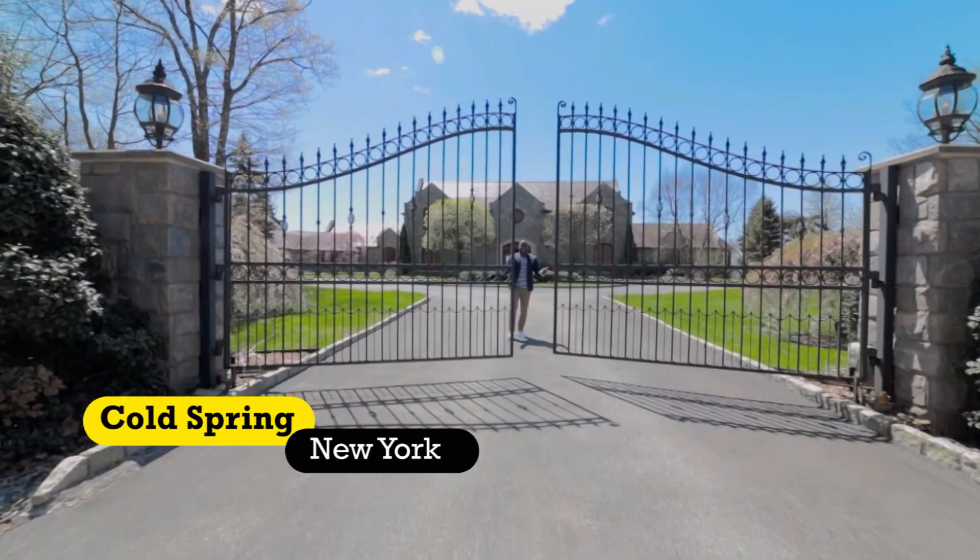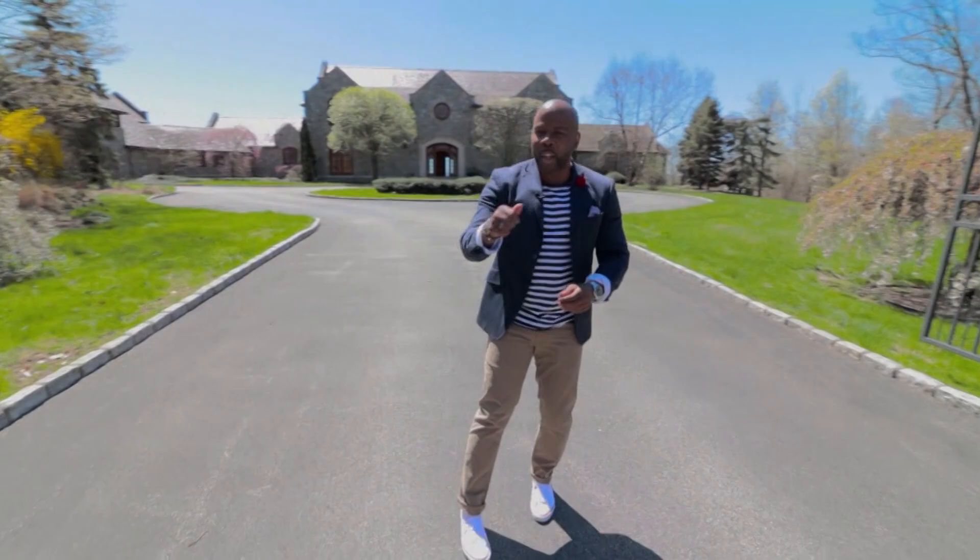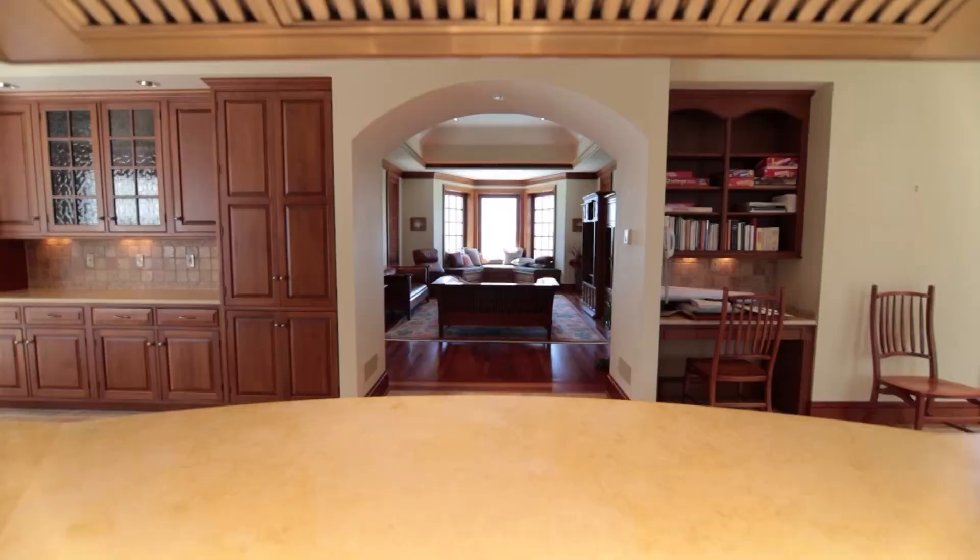When you enter a home through gates like this, you know you're in for something truly special, and this Hudson River Stone Chateau truly is. We're talking 20 rooms, sweeping views of the Hudson River. Let's go in and take a look.